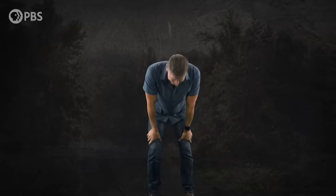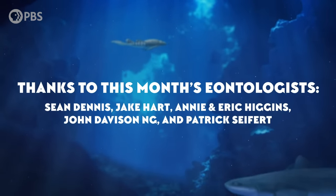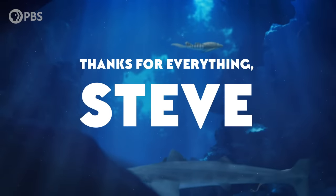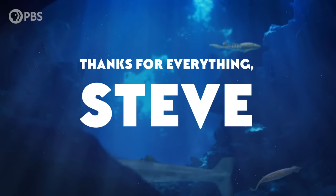Big thanks to this month's Eontologists for being part of the club: Callie, Sean Dennis, Jake Hart, Annie and Eric Higgins, John Davison Ng, and Patrick Seifert. We'd also like to give a shout-out to the one and only Steve, who was one of the very first Eontologists in 2018. Thank you, Steve, for all of your support through the years. We'll miss you.